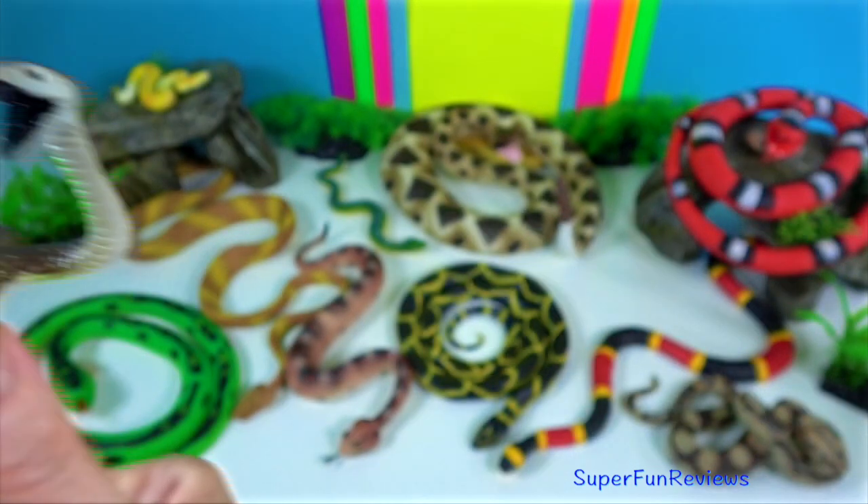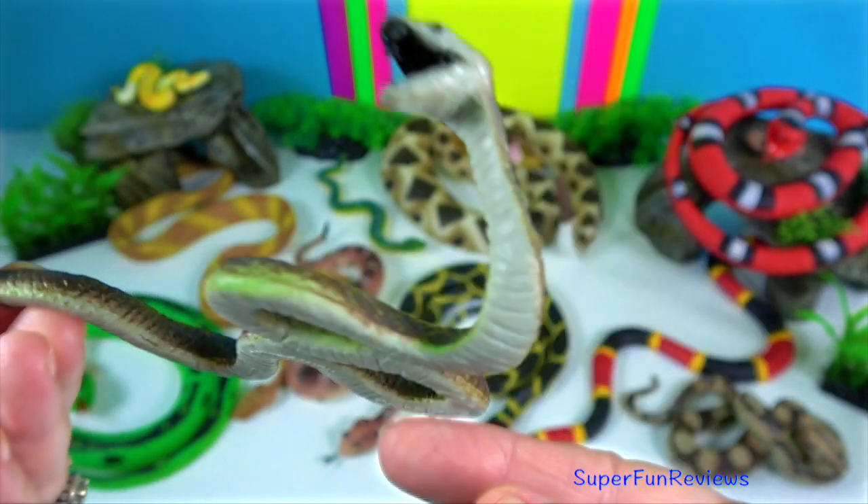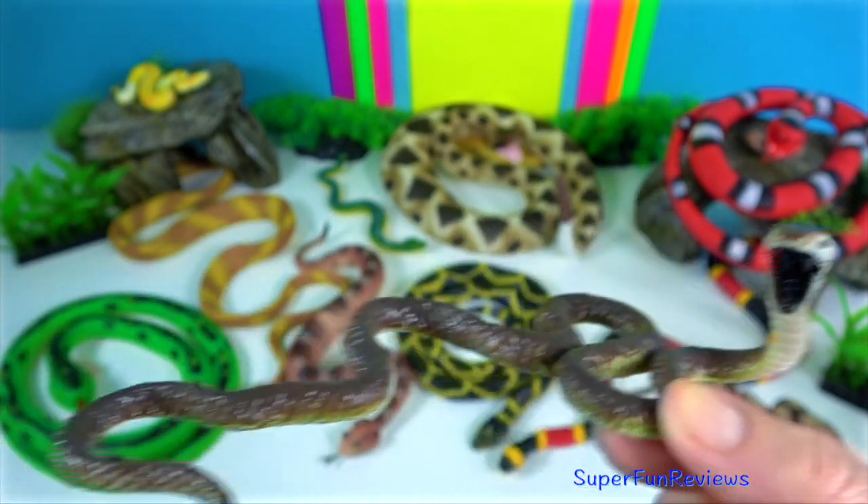The black mamba is the fastest and second-longest land snake in the world. Their name comes from the colour inside their mouths.